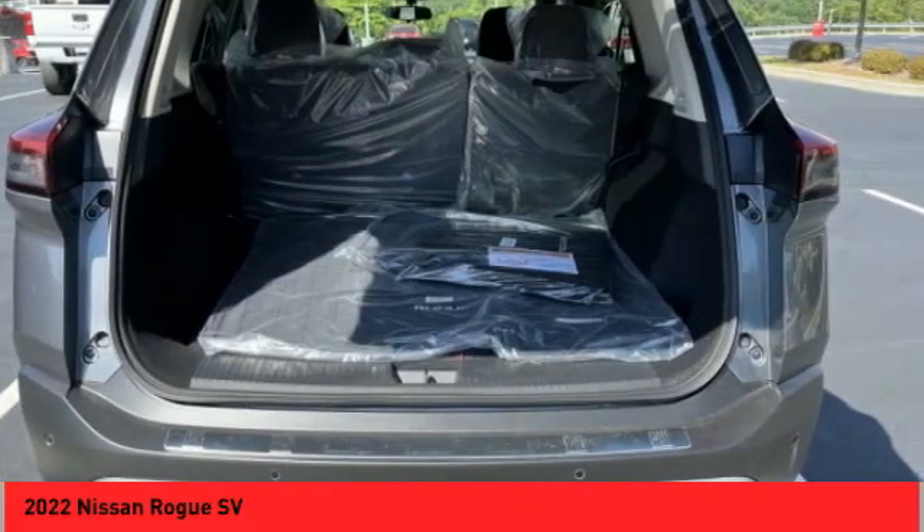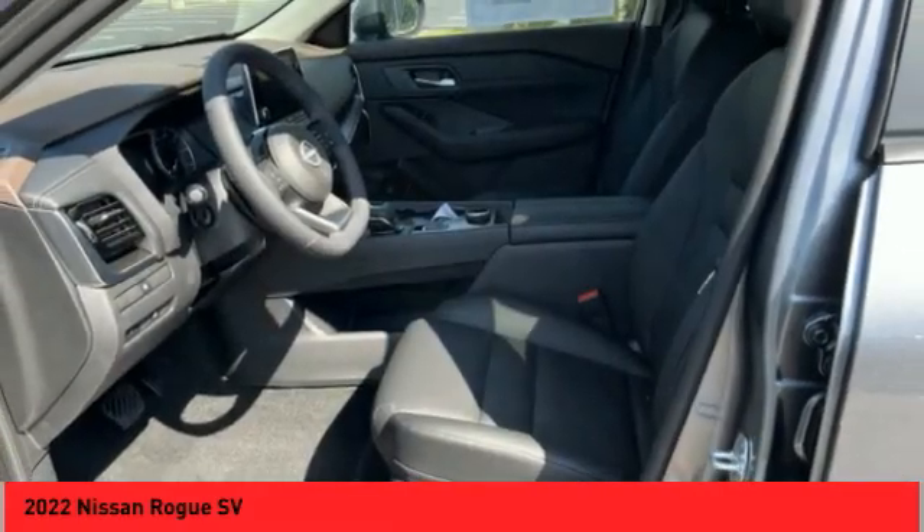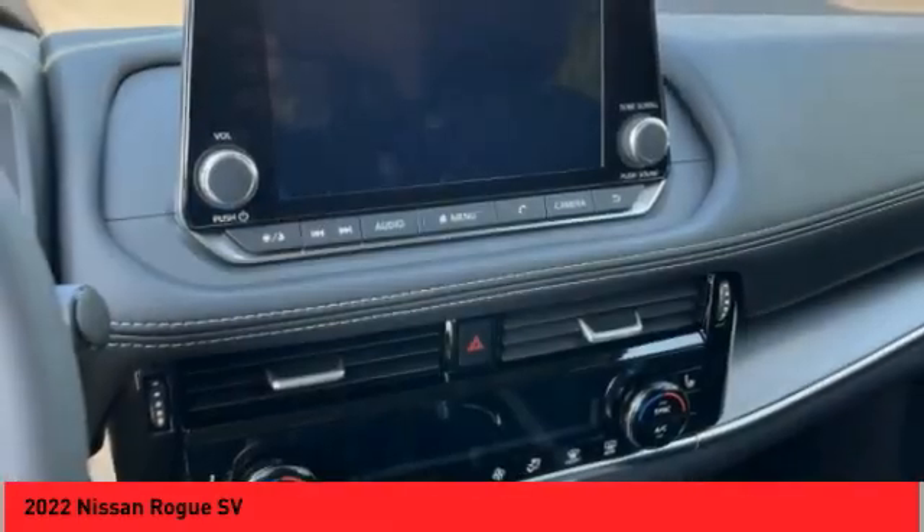Here are some of this vehicle's great options: power windows with safety reverse, remote engine start, traction control, stability control, ambient lighting.